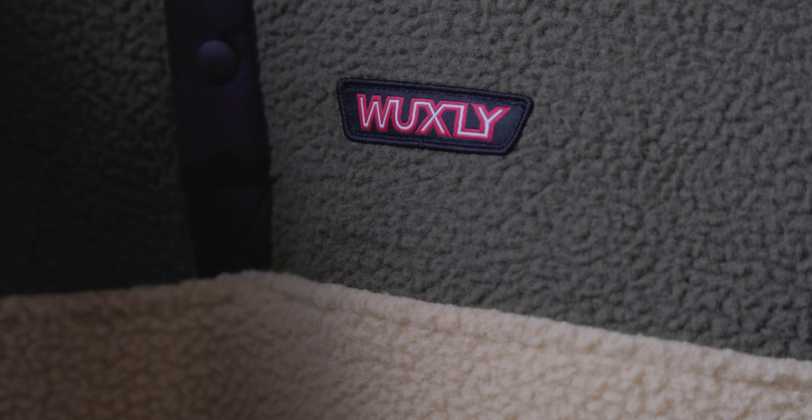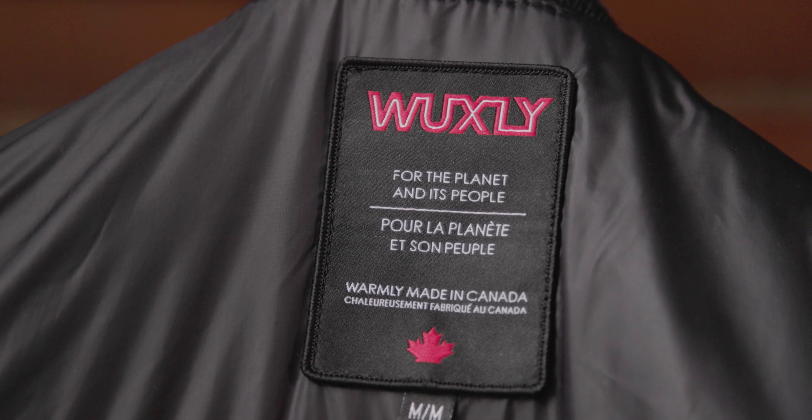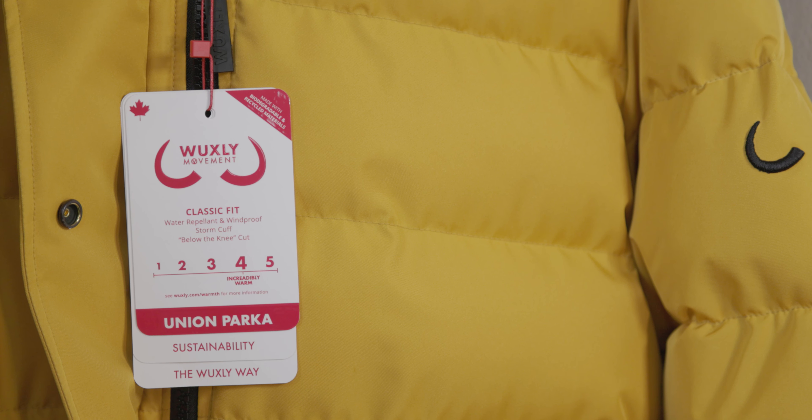Rather than producing high volumes, Wuxley produces limited edition collections, and we do this by manufacturing in Canada and working with sustainable mills that produce in bluesign approved factories.